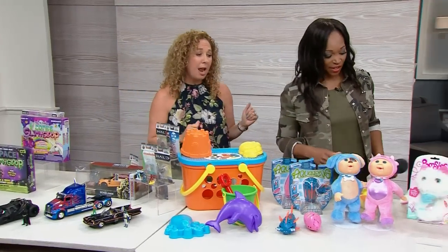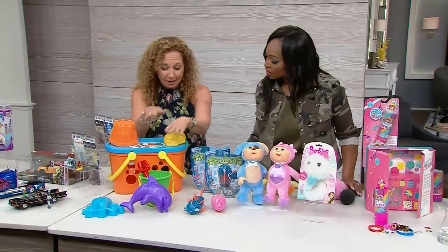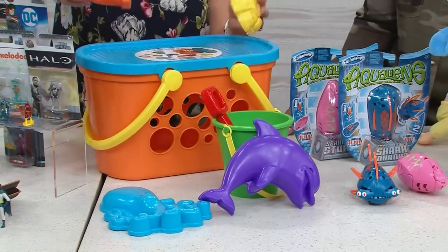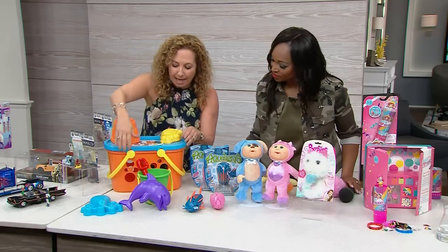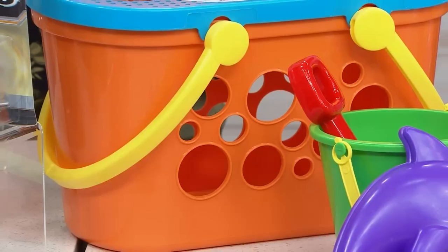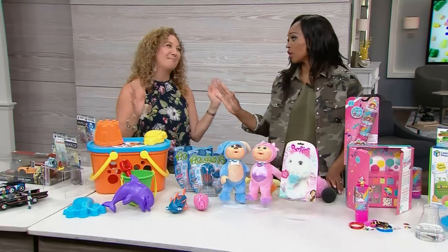We're heading to the lake, so we need some beach toys! This is great because it's ten dollars for everything you see here. You get this great basket that comes with all these molds — kids play with the pail and shovel and make wonderful castles. The basket has holes so when you're done, pack everything inside, shake it out, let the water and sand run out, and bring it home.